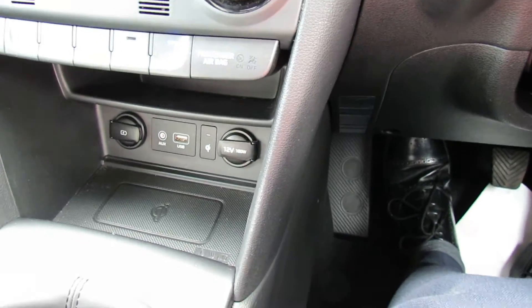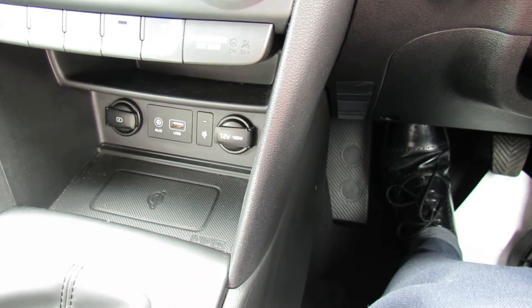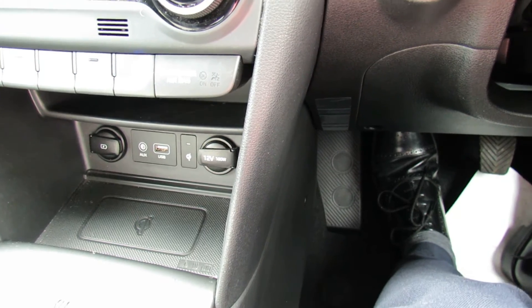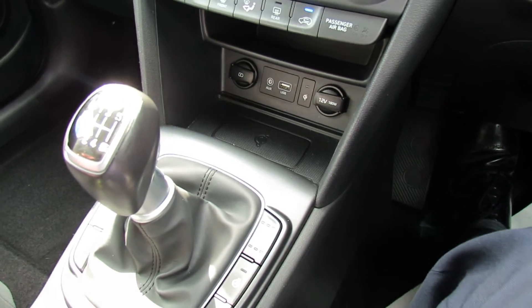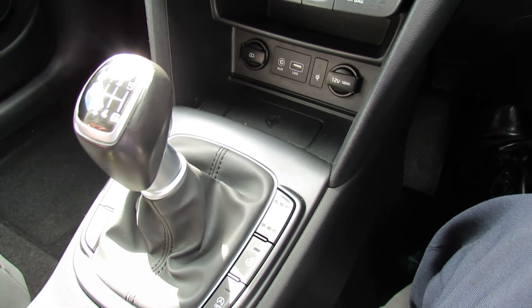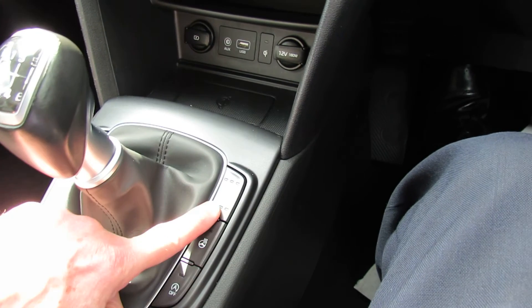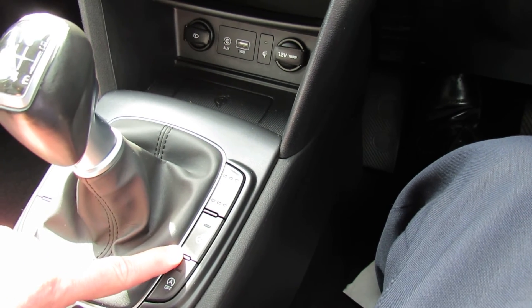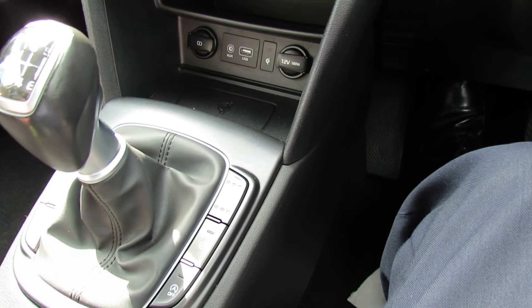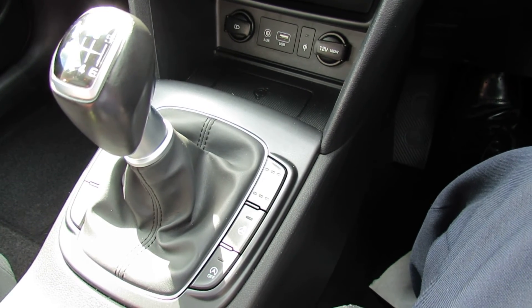Underneath that we've then got a couple of power points — your auxiliary and your USB, and that's where you can also wirelessly charge your phone. And the gear stick by the way, it's a 6 speed manual gearbox on this and that goes very well with that 120 brake horsepower 1 litre turbo engine. We've got here both heated and cooling seats, which is really nice, and you've also got a heated steering wheel as well. You can turn the engine start/stop off and you can also turn off the parking sensors if you want to.